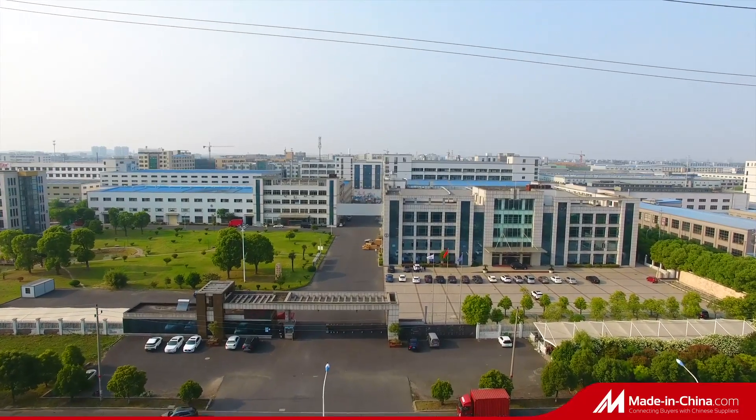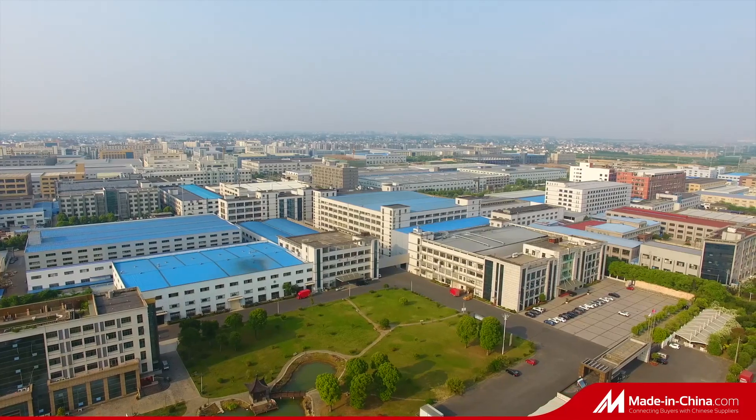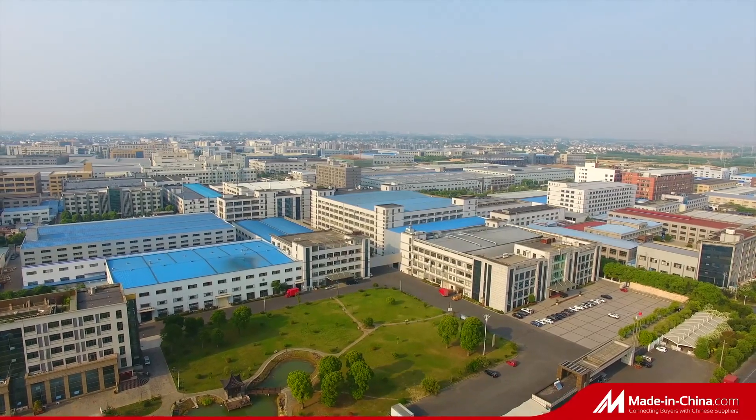Welcome to Anhui Tiedonghui Industry and Trade Company Limited. Our factory covers an area of 240,000 square meters.